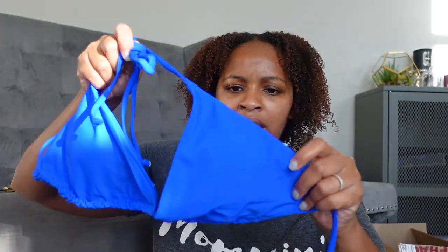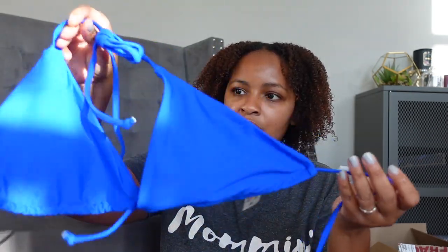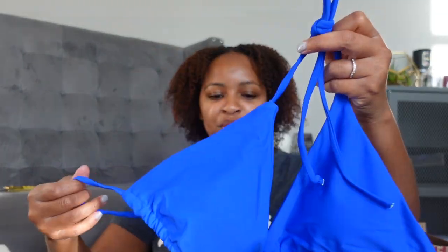The second one — this one feels definitely thinner and I kind of expected that because it is just a very basic string bikini. I'm hoping this fits but it looks kind of small honestly, and this is extra large. It came with these bottoms which look to be very cheeky.